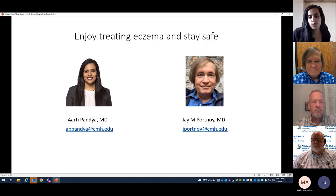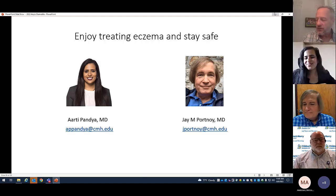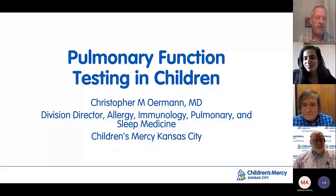We'll open it up briefly for any questions before the next speaker. Thanks for the presentation — that was fantastic. We will have more talks on eczema and atopic dermatitis in the near future.